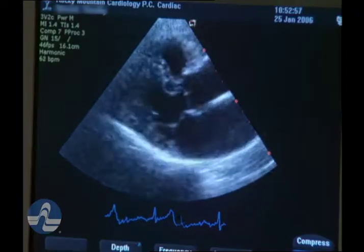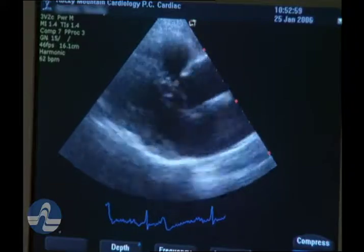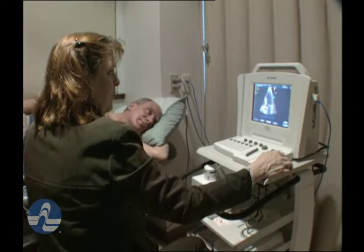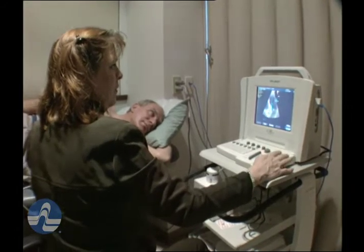The heart has four valves that keep blood moving one way through it. There are different types of valves, and they have multiple different structural components. ECHO allows us to investigate each of those independently.